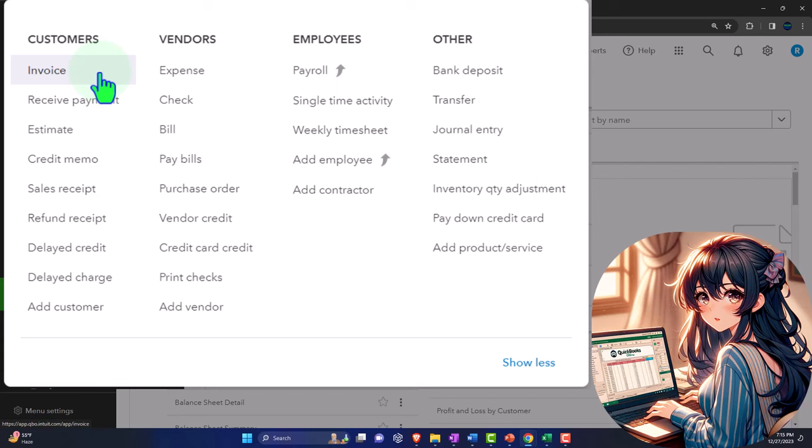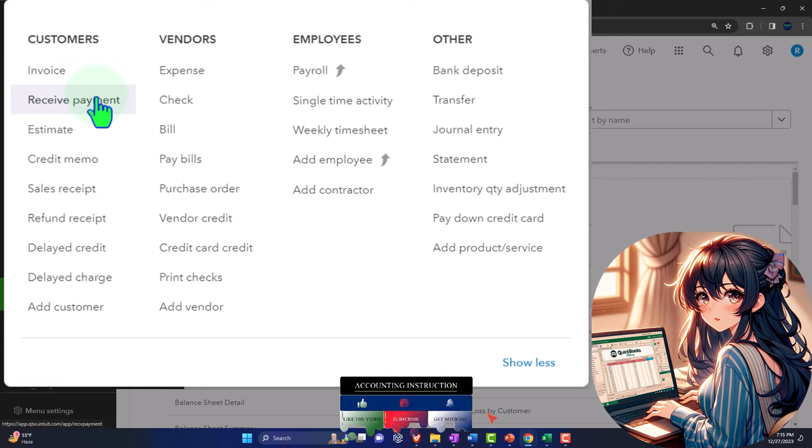We talked about in prior presentations where we might have an accrual system with an invoice — the invoice is an accrual document, it increases accounts receivable. In that case we would then receive the payment at a later point in time. We've done the accrual thing and looked at deposits directly; now we're going to the sales receipt type of format.